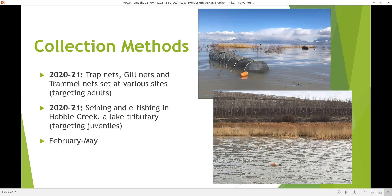The collection methods we used were trap nets, gill nets, and trammel nets set at various sites to target adults. We also used seining and electrofishing in Hovel Creek, a lake tributary, for targeting juvenile fish. This sampling took place between February and May of these two years.